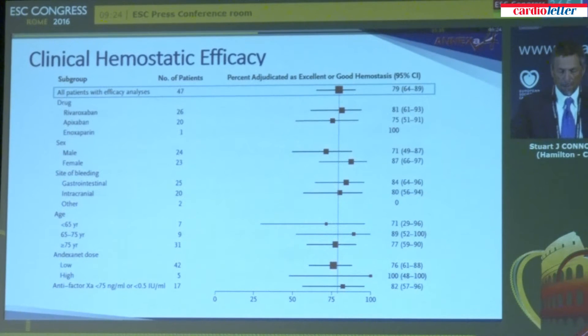On the clinical efficacy side, results are shown as a forest plot. Overall, 79% of patients were adjudicated as having excellent or good hemostasis. Across a variety of subgroups, all patients responded at approximately the same level of efficacy. In particular, for gastrointestinal and intracranial bleeding sites, 84% and 80% of patients respectively were adjudicated as having effective hemostasis — meaning reversal of bleeding.